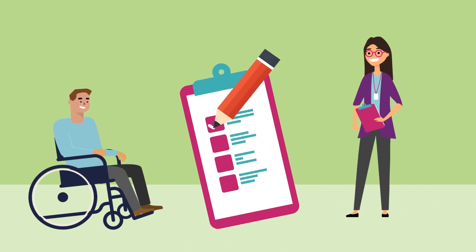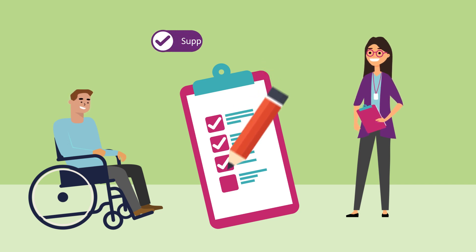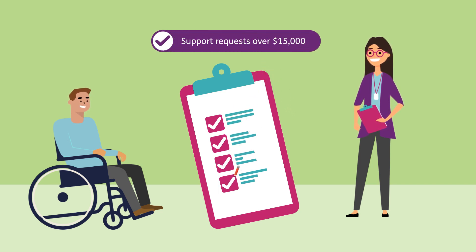This template will help your vehicle modification assessor work with you to provide evidence for support requests over $15,000. This assessor has to be a driver-trained occupational therapist if you want modifications to allow you to drive the vehicle.